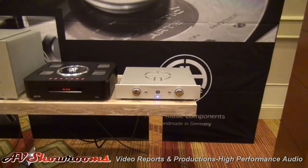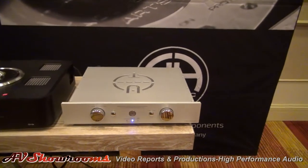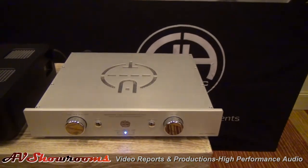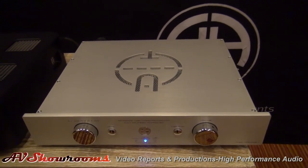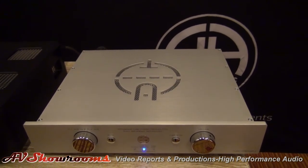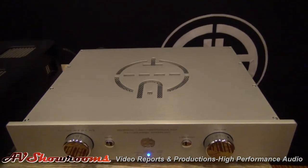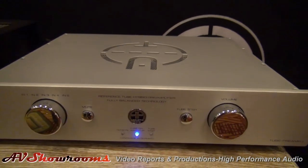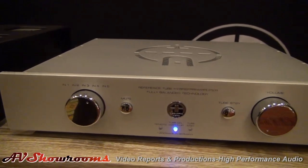And over here to the right, we have their preamp — their tube preamp. This is a company that also believes in hybrid technology, so you have your solid state amplification. And in turn, two DACs, two preamplifiers, two CD players. The end result, of course, is having that tube front end with a high quality solid state amplifier. There's very little left to be desired. The results are just superb.